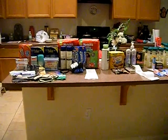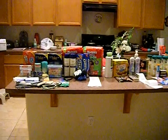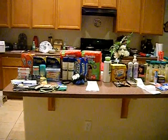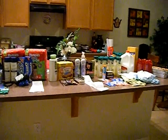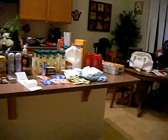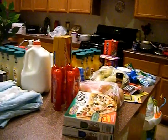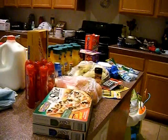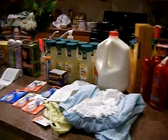Hey guys, it's Kaveta with savingwithveta.com. What you're looking at here is my Monday night haul — it was a pretty long three hours, four stores. Walmart almost drove me crazy, but we'll get to that in a second. Basically this is everything that I bought. I divided them by store so I'll go over each store separately.